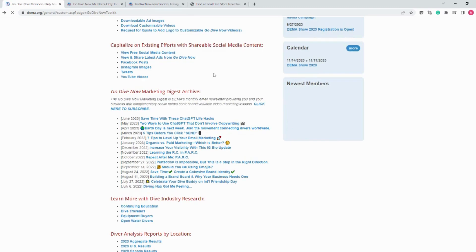So that's the archive of the social media content. In this section, you'll find links to GoDiveNow's presence on multiple platforms so you can see and share what's happening there — whether you want to check out Facebook images, Instagram, Twitter, YouTube videos, or ads that have been run in the past by GoDiveNow. Those links are all available here.